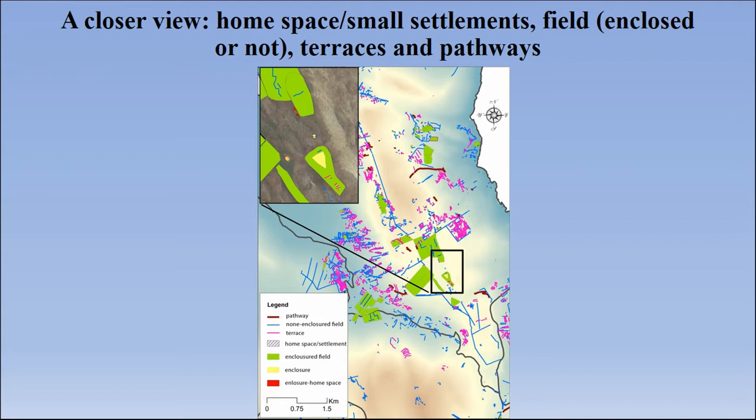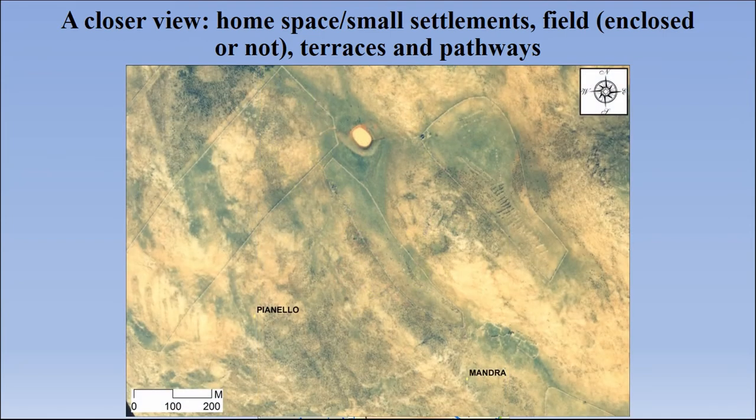Analyzing the landscape, we can see a concentration of pathways, fields, rural homes, and small settlements. Sometimes it is not possible to determine whether these are rural houses or enclosed spaces for cattle — to shelter the cattle during winter or hard times. We can see closed fields, walls, and terraces for grazing, and inside these fields we know that they also cropped the land. Around all these fields, there are always water sources.